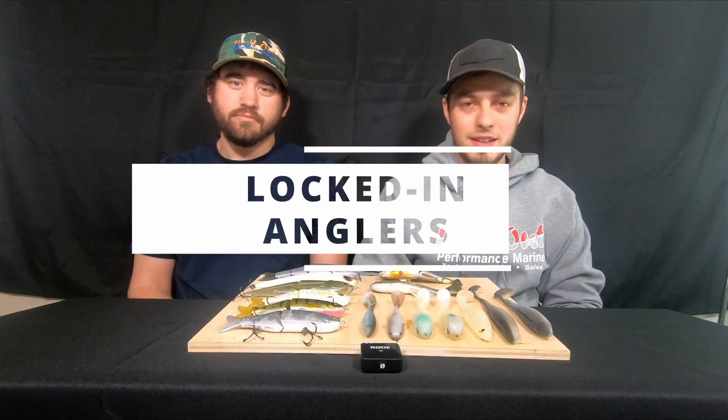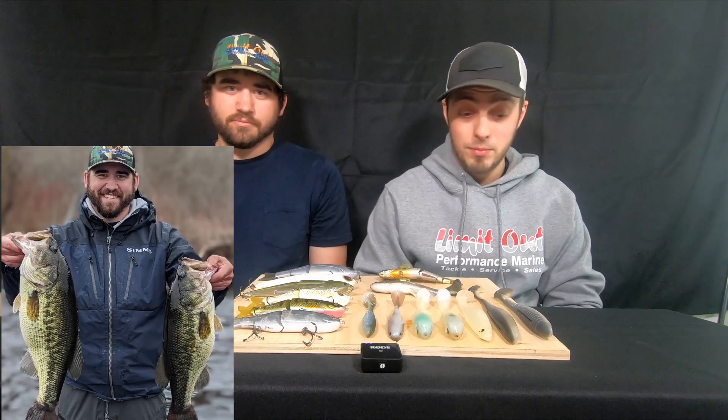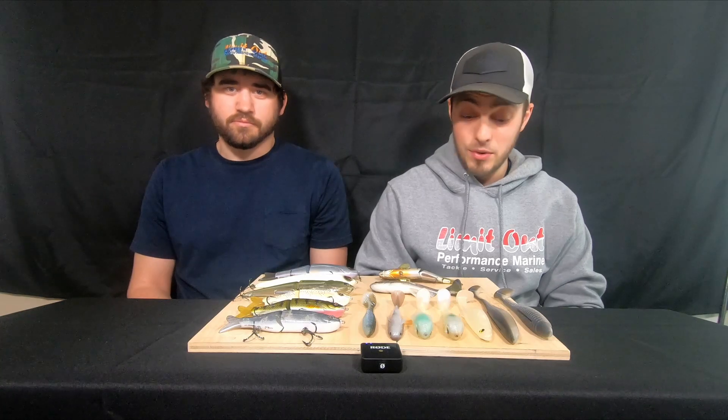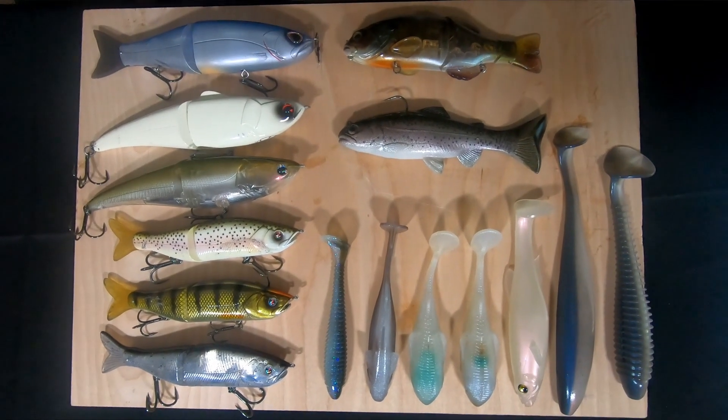Hey YouTube, welcome back to the Locked In Anglers fishing channel. You're seeing it now — across the country, guys are starting to stick some of those really big fish, whether it's in California, Arizona, or over in Florida. Those big fish are moving up, getting ready to spawn, and it's about that time of year where you can run into your first double digit. This is when you start bringing out these big baits and start having fun — go out and chase some of those bigger fish on your smaller lakes, bigger lakes, creeks, rivers, whatever you got.